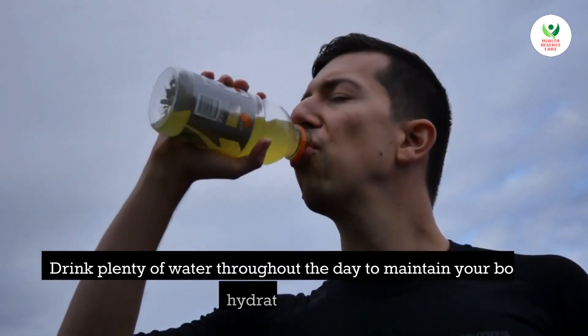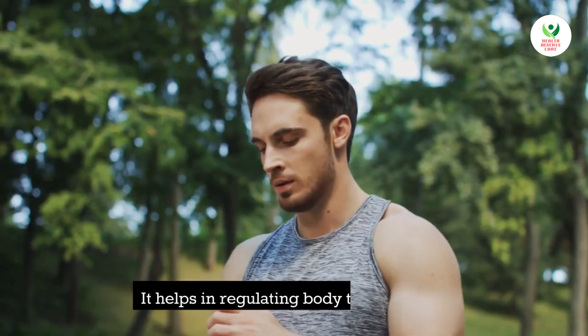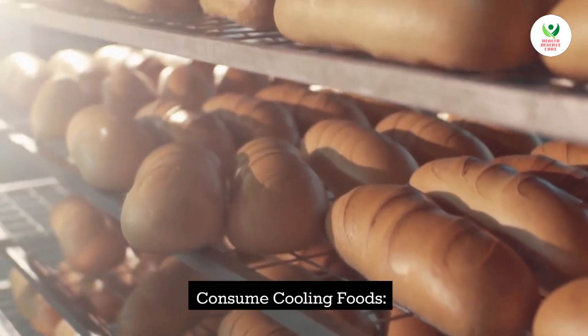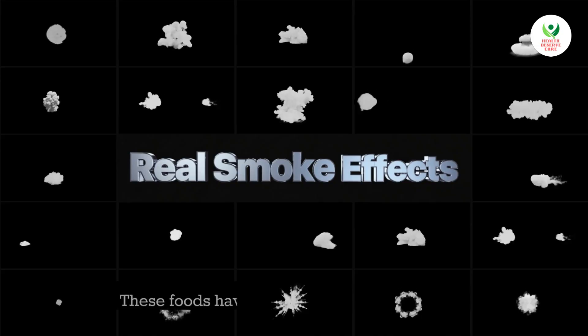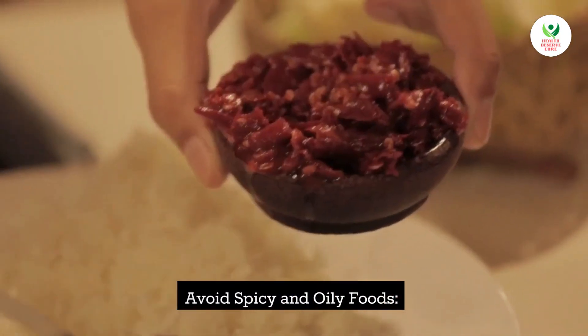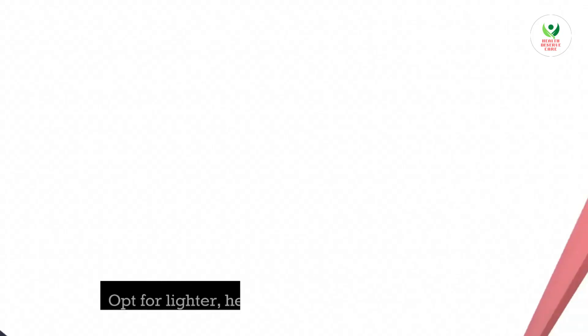Tip 1: Stay hydrated. Drink plenty of water throughout the day to maintain your body's hydration levels — it helps in regulating body temperature. Tip 2: Consume cooling foods. Include foods like watermelon, cucumber, mint, and coconut water in your diet, as these foods have a cooling effect on the body.